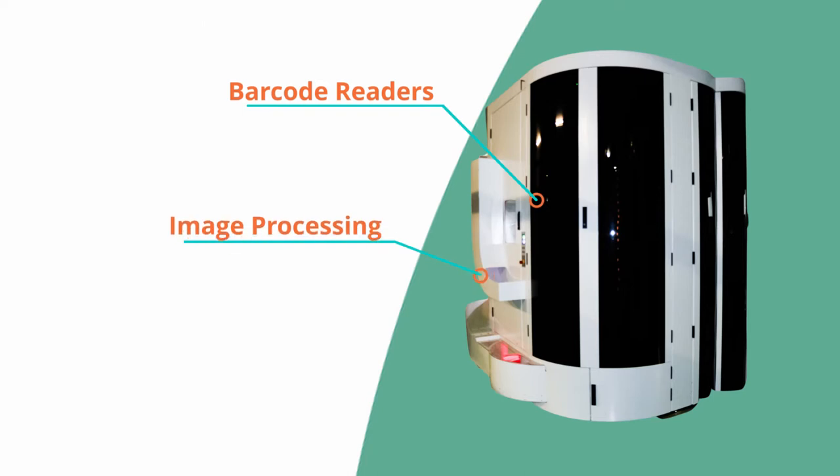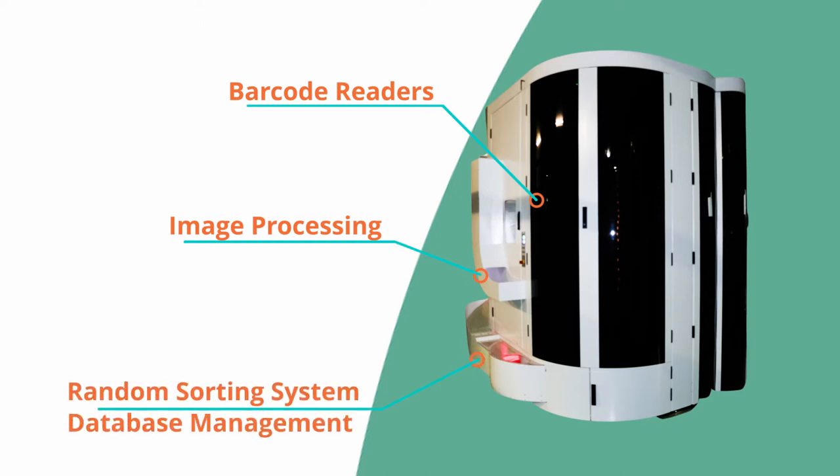Equipped with barcode readers and image processing to verify product information and dimensions, as well as a random sorting system that allows for a wide variety of package sizes, and a database management system that handles the informational needs of incoming and outgoing products.